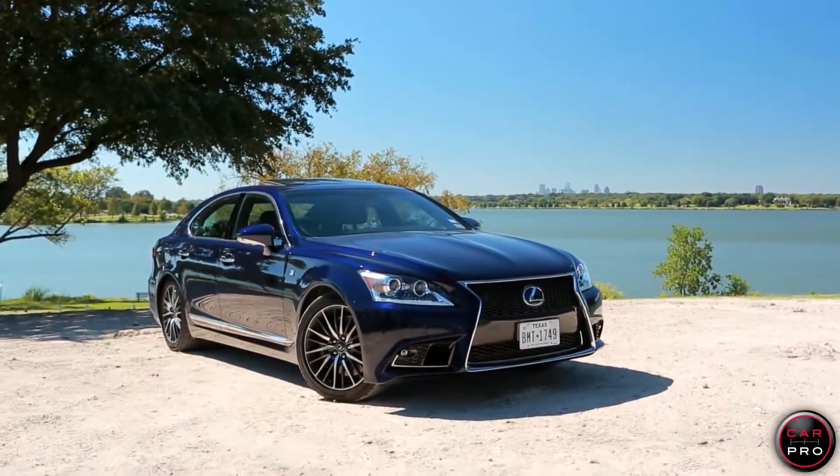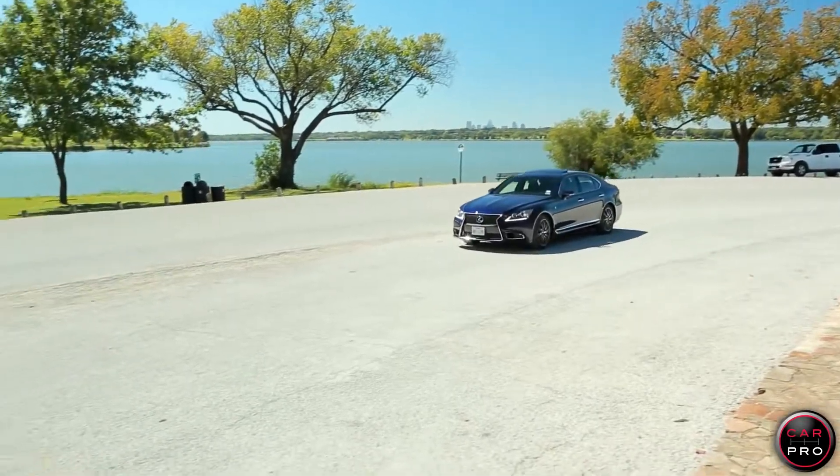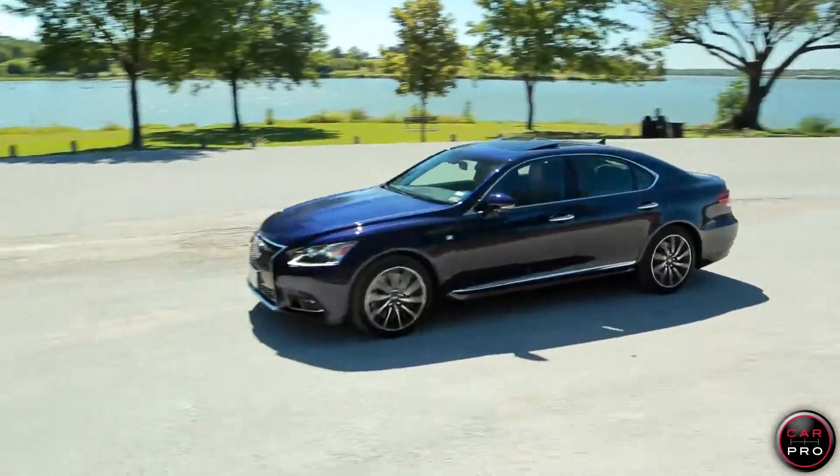I have the 2013 Lexus LS460 F Sport for you this week. This is the flagship Lexus, now in its 6th generation after the first LS came out in 1989. Since that time, over half a million LS models have been sold in the US.